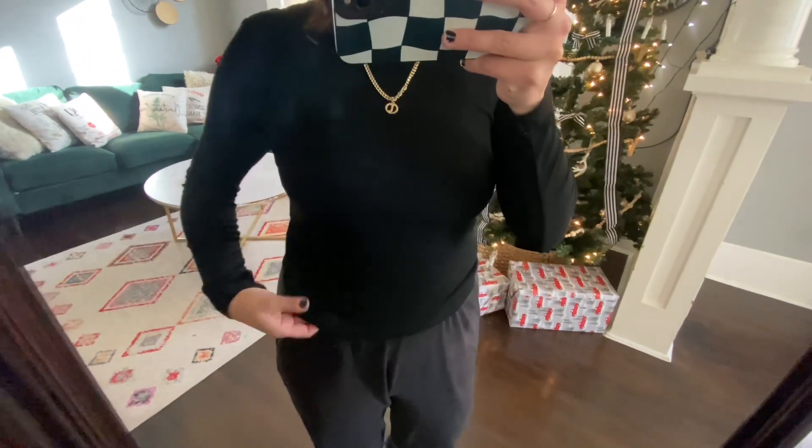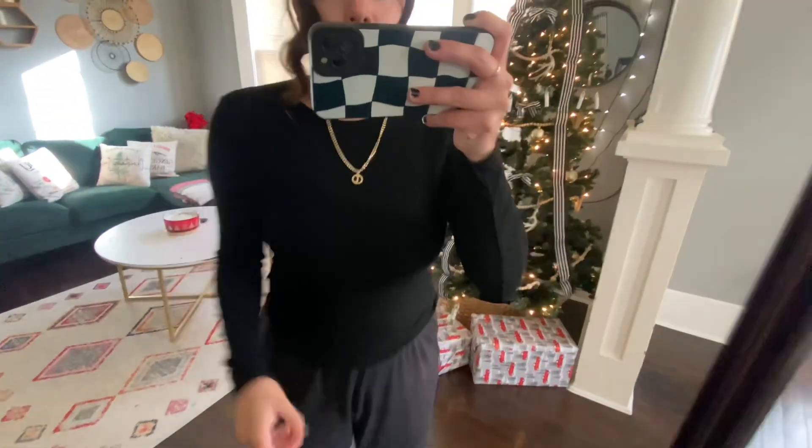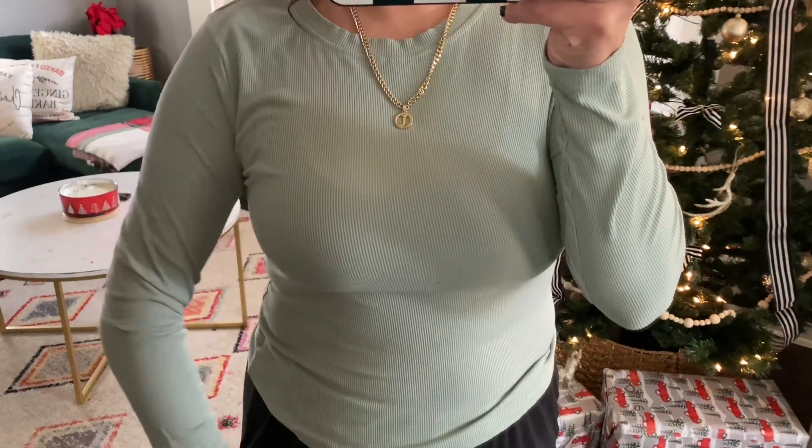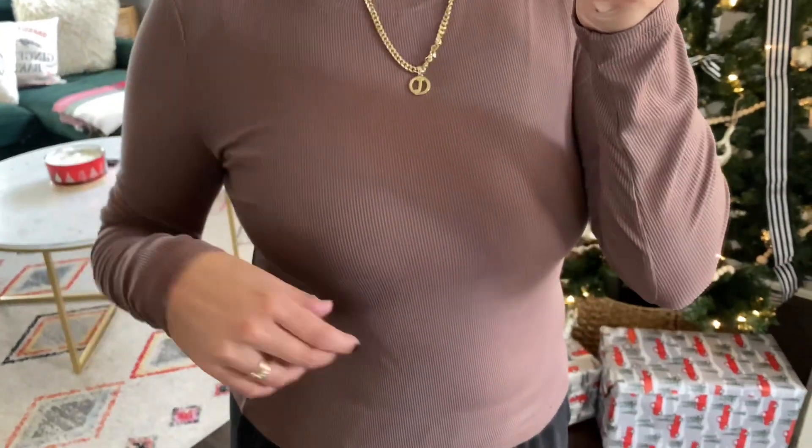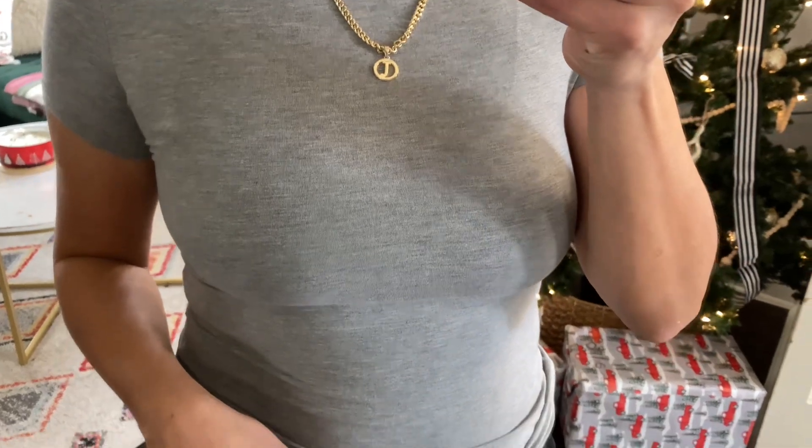I also got some basics — a set of four long-sleeve ribbed shirts that are so soft. I got a size medium. It's a set of four for 15 dollars and 99 cents, which sold me right away. They're perfect to wear underneath jackets or coats. The colors are tan, peppermint, black, and white. Also, when checking out on Shein, always go to the coupon section — I've never paid full price. There's always a coupon for 10 to 15 percent off.